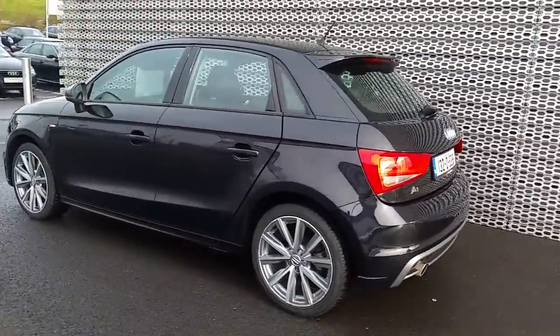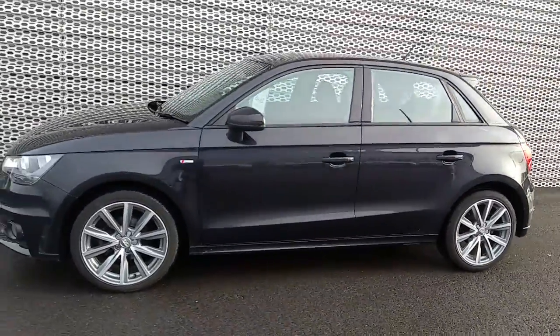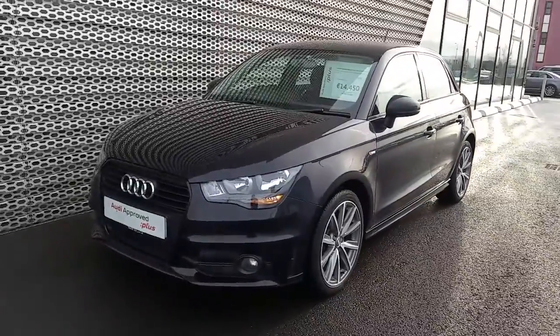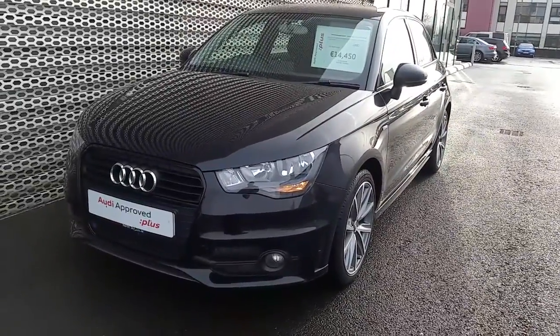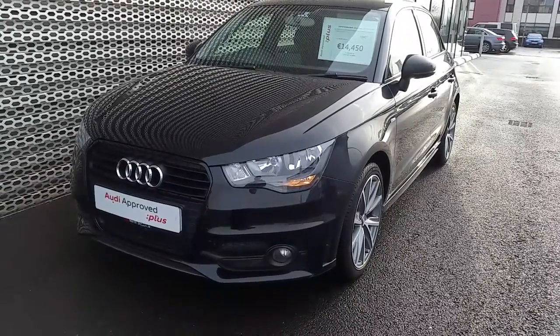If you have any questions regarding this car, would like to arrange a test drive, or have any questions regarding the other cars we have here at Audi North Dublin, give us a call on 01850 2100. The number again is 01850 2100. Hope to see you soon.